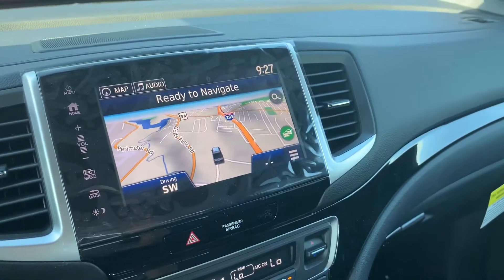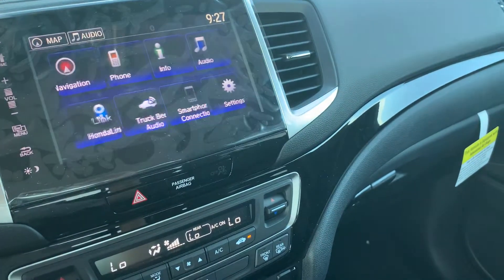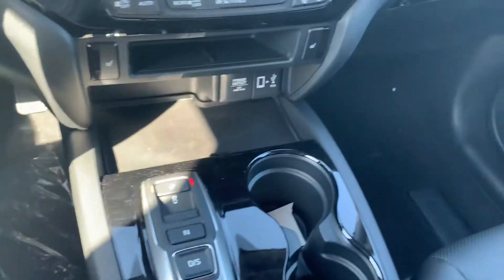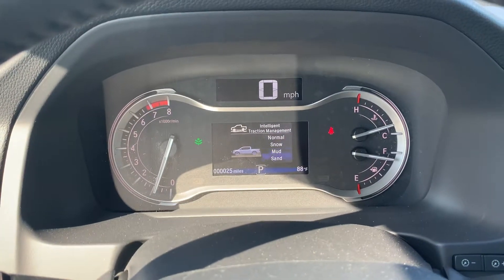You've got your built-in factory navigation system, Apple CarPlay, Android Auto, Sirius XM, and so many more features. As you can see, you can change the drive mode here from normal, snow, mud, or sand.